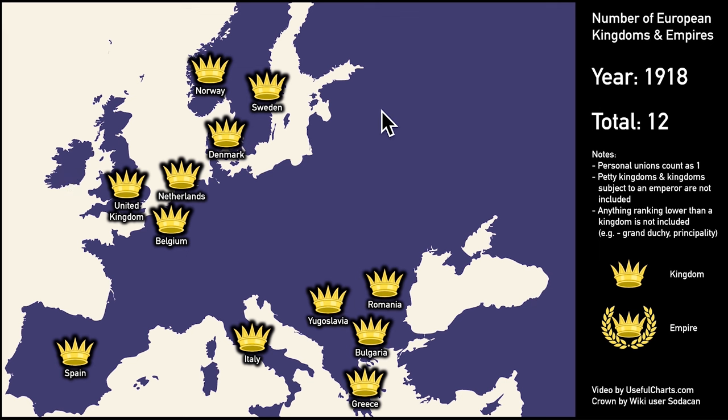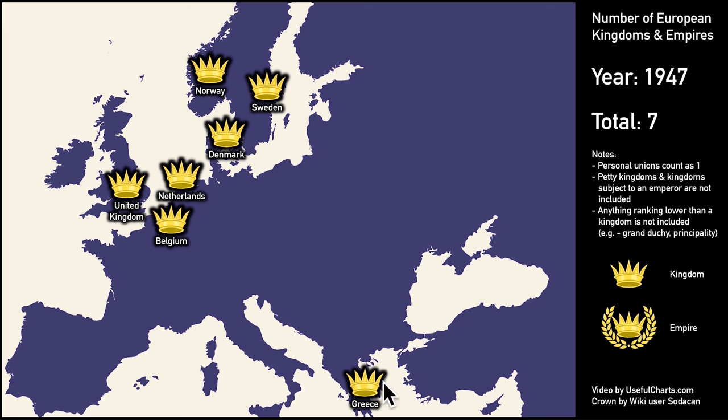Let's quickly move toward the present. By 1931, the kingdoms of Greece and Spain had disappeared due to revolutions in those countries. Then after World War II, Greece has a monarchy again, but the monarchy of Serbia — which was now Yugoslavia — is gone, as well as the monarchies of Italy, Romania, and Bulgaria. Then in the 1970s, the Greek Kingdom was abolished but the Spanish Kingdom was restored. Which brings us to the seven kingdoms that still remain in the year 2019. That was a quick look at how the crowns of Europe have changed over the centuries.